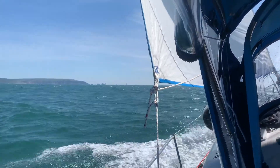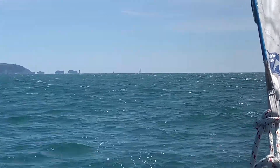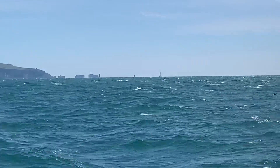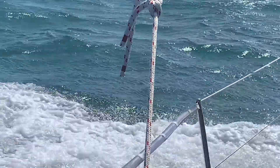This is the Needles. We decided not to go through the Needles channel as it wasn't really in the direction we wanted to head, and there was a fair chance of a foul tide later in the day — we're going that direction.